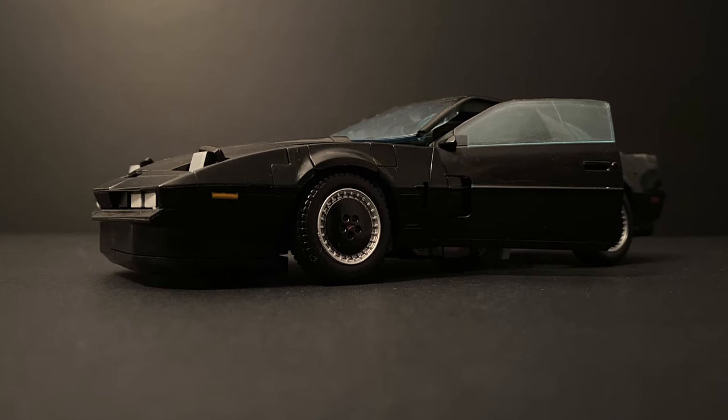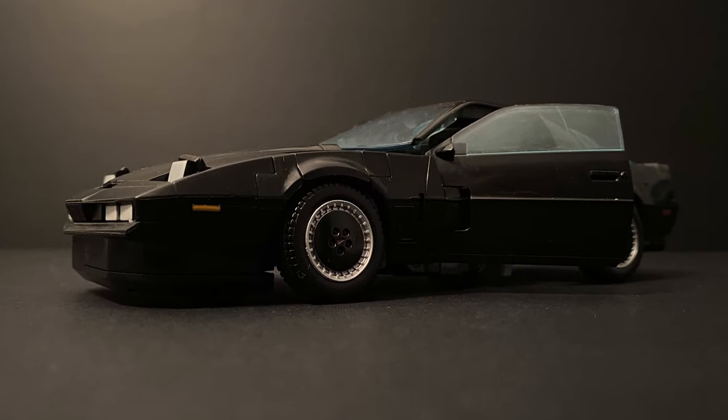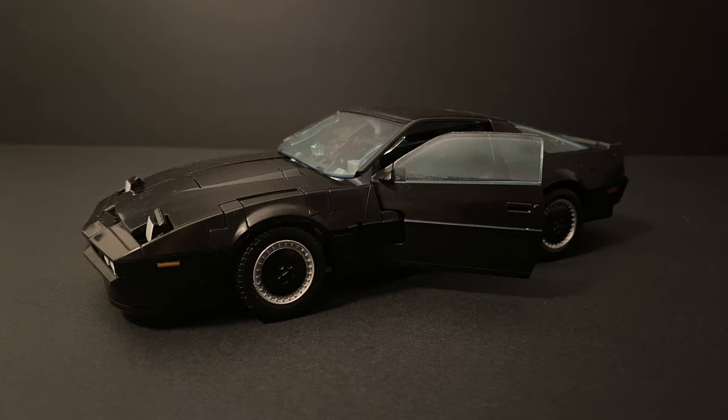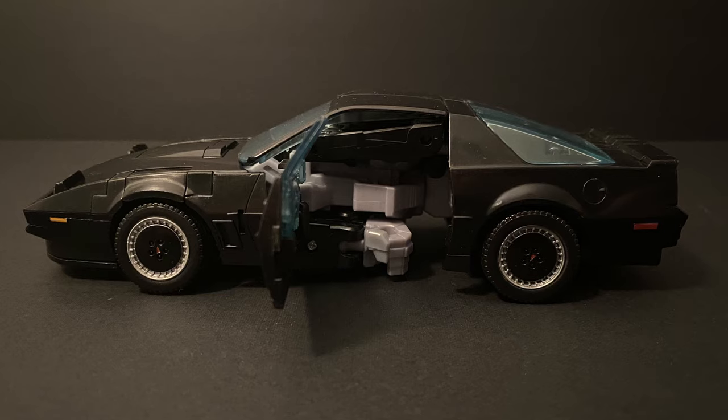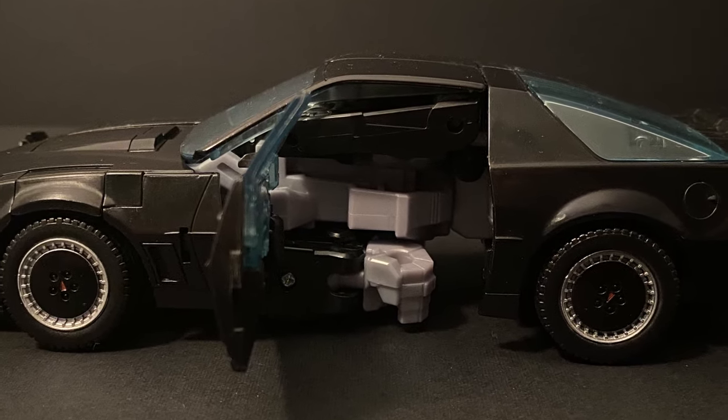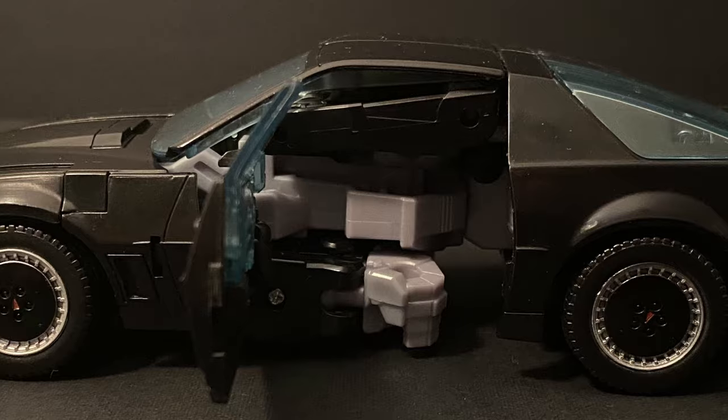Two bonus features: the front lights pop up like on the original Trans Am, which was such a cool thing to see in the 80s, and the doors can actually open like a real car. From these angles it looks totally realistic and can make for a really nice display. However, the same can't be said for the side view, which shows all the robot parts — though when closed or from the front angle, this kibble is invisible.